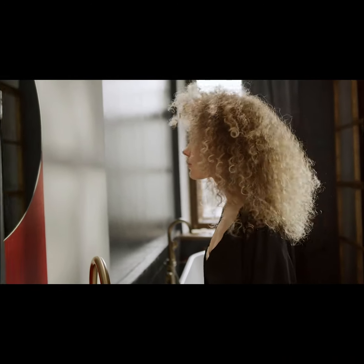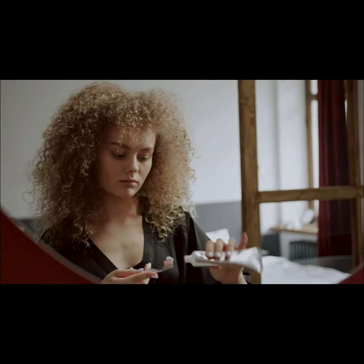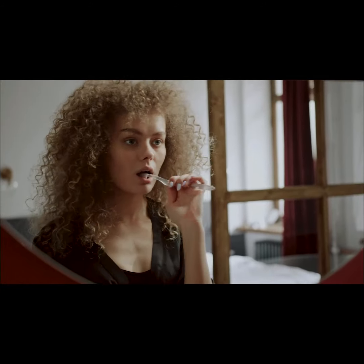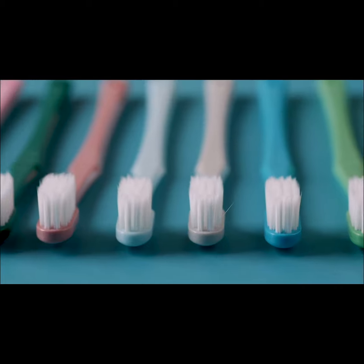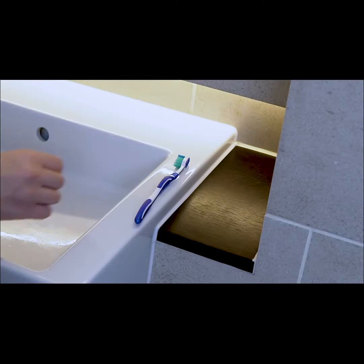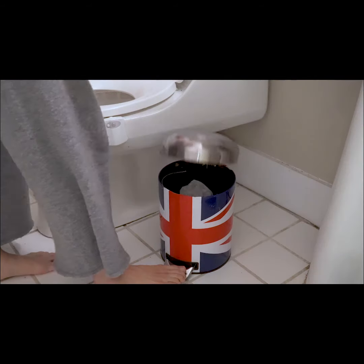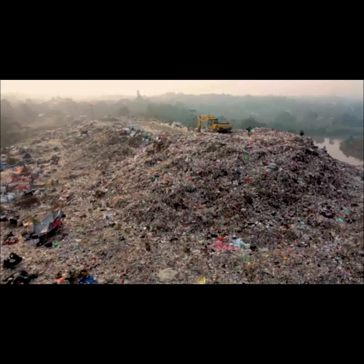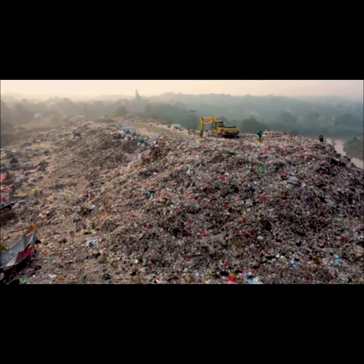What products do we use the most in our bathrooms? Toothbrushes are products we use from our earliest steps in life until our very last. In one single year, over 1 billion plastic toothbrushes are thrown away in the US. Of those 1 billion, 99% are made of plastic, which takes up to 400 years to decompose.